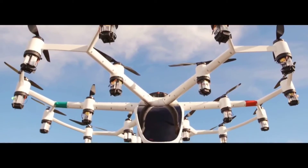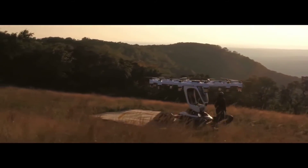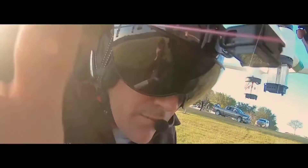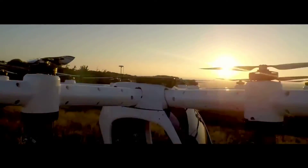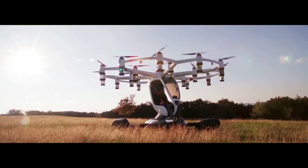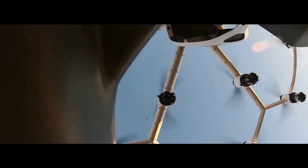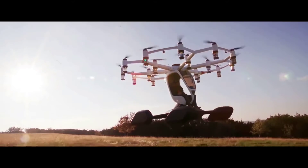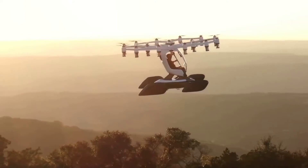Meet the Lift Hexa. Hexa is an all-electric single-passenger air taxi aimed primarily at tourism and short-distance air travel. This ultralight aircraft is fitted with four perimeter floats that provide stability and a large central float which provides buoyancy for safe water landings.